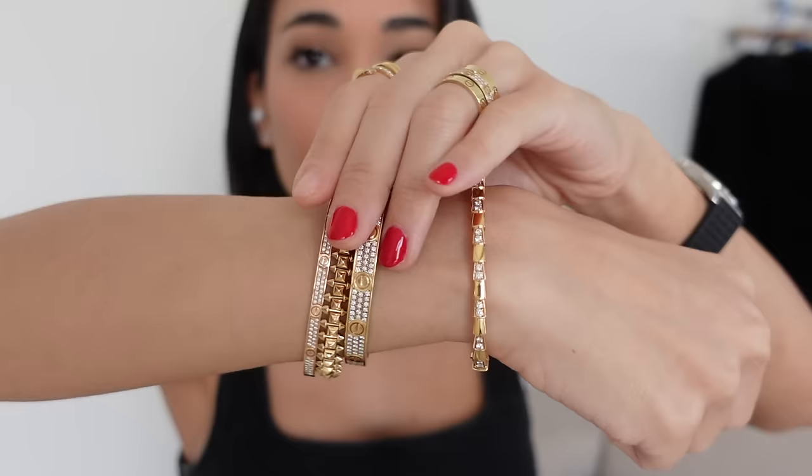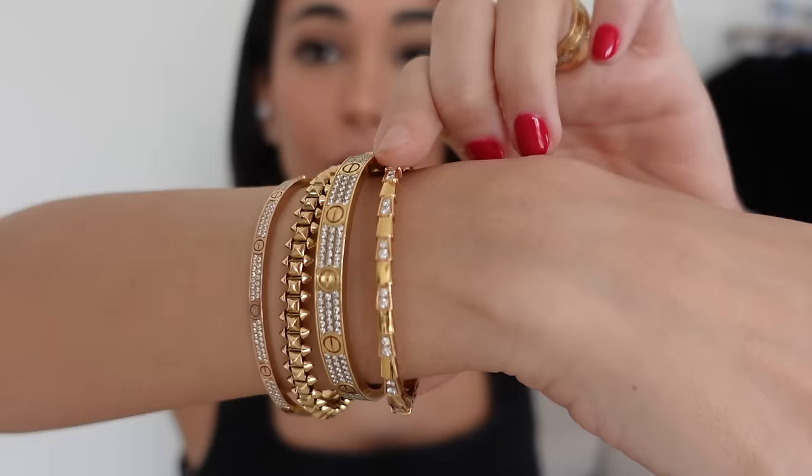So those were my first three Cartier bangles, and then I got this one. This is actually a Bulgari — the Bulgari Serpenti Viper. I absolutely love this.